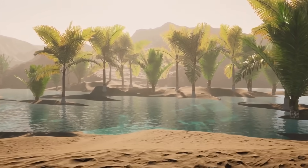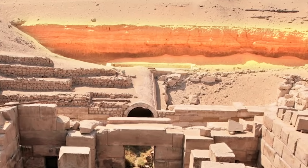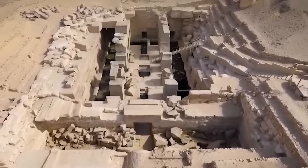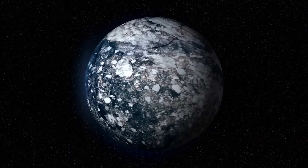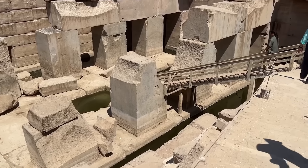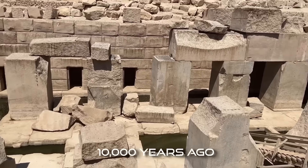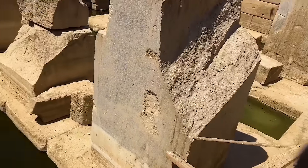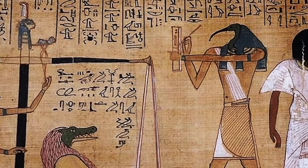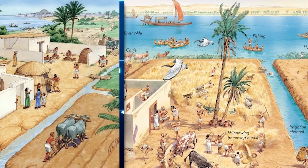Adding further weight to the argument for a much earlier date are the patterns of water erosion observed on the limestone enclosure surrounding the Osirion. These erosion patterns, characterised by deep vertical fissures and rounded edges, are inconsistent with the gradual weathering caused by wind and sand. Some researchers, including geologist Robert Schoch, argue that these erosion features are indicative of prolonged exposure to heavy rainfall, a climatic condition that existed in the Sahara region at the end of the last ice age, specifically during and after the Younger Dryas period, 10,900 to 9,700 BCE.